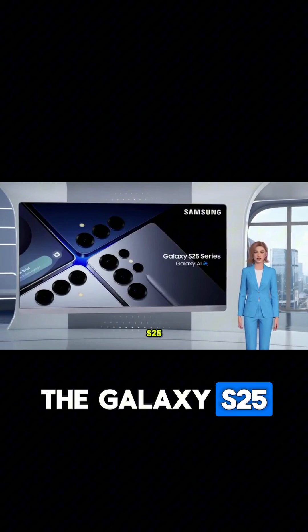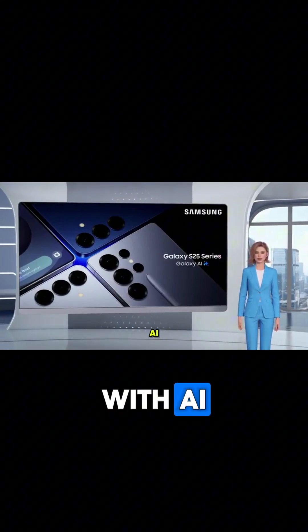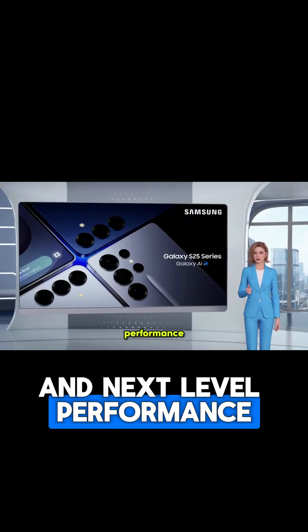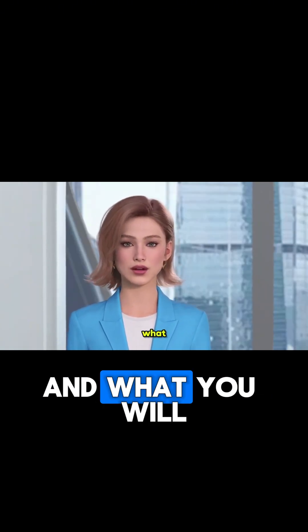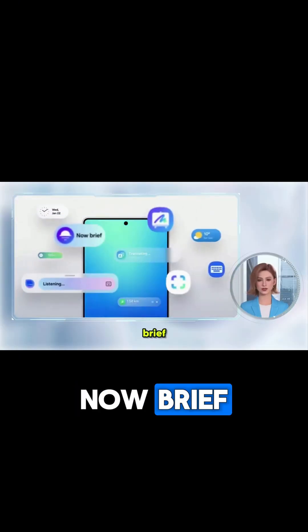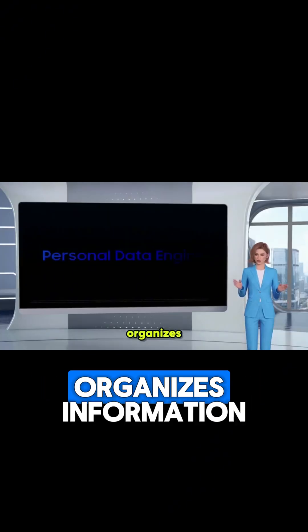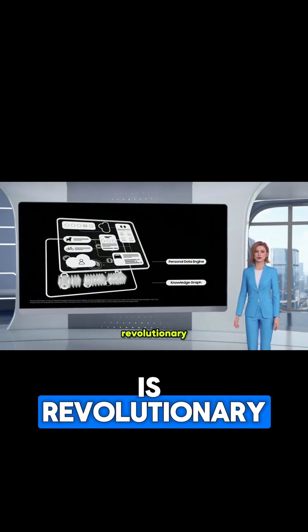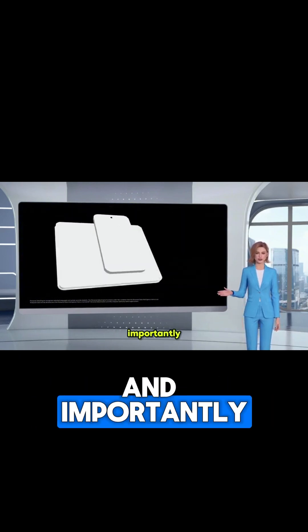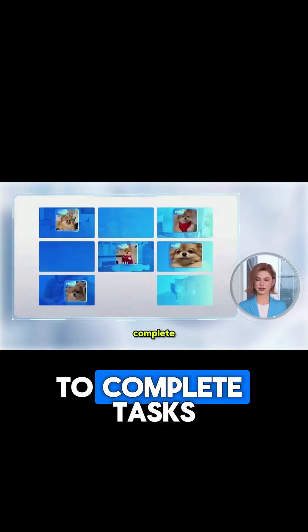The Galaxy S25 series is built to redefine what a smartphone can do with AI and next-level performance. The Galaxy S25 series understands what you need and what you will need next. Brief proactively shares information tailored to me when it matters most. Personal Data Engine organizes information into a knowledge graph. This level of integration is revolutionary and, importantly, is more personal. Simply talk like you would to another person to complete tasks.